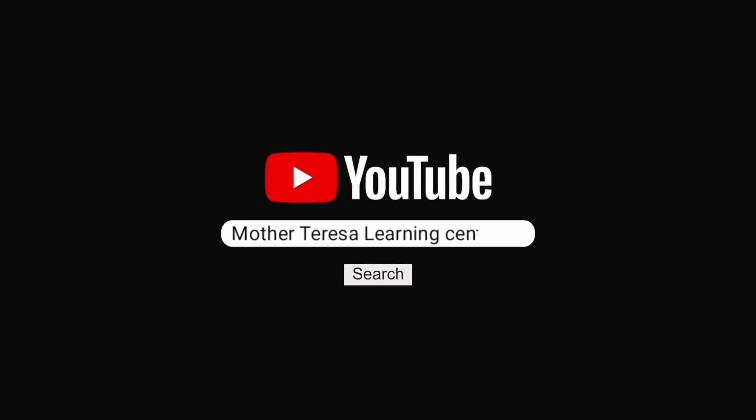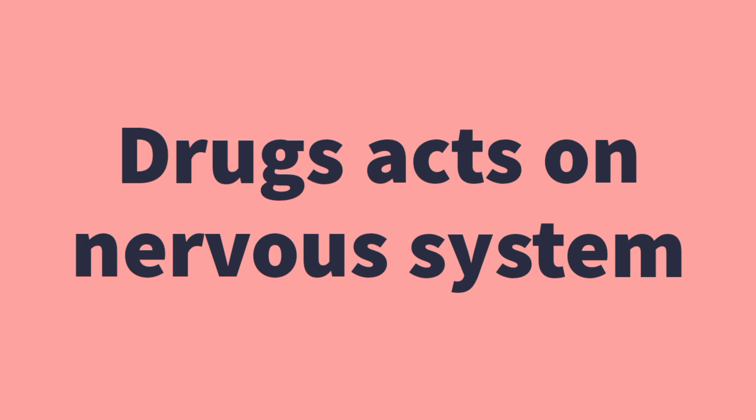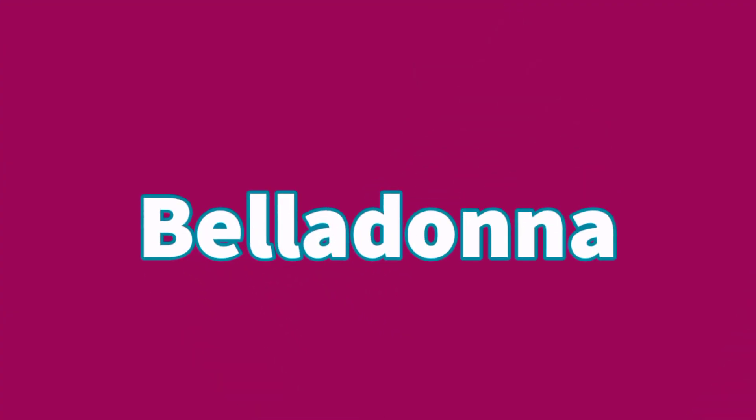Hello and welcome you all to Mother Teresa Learning Center. Today our topic is Drugs Acting on Nervous System, specifically the Belladonna drug.